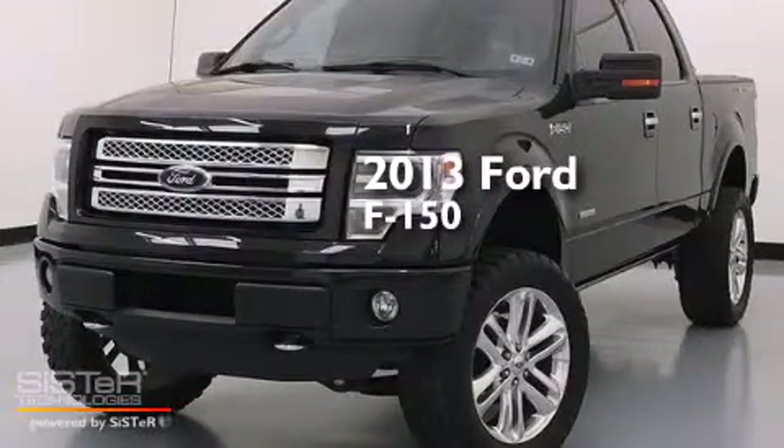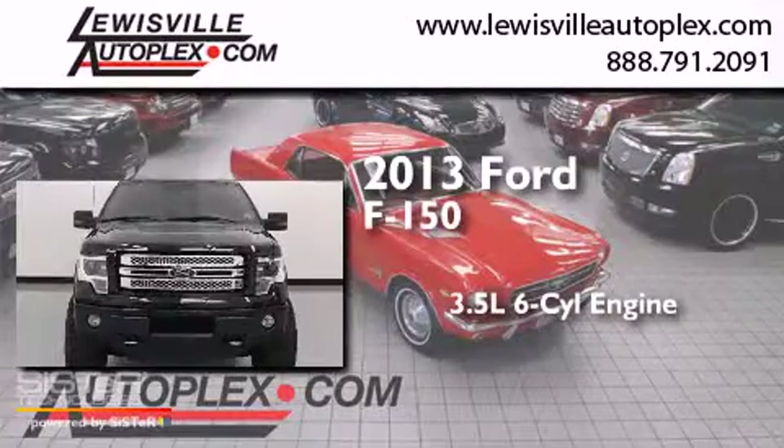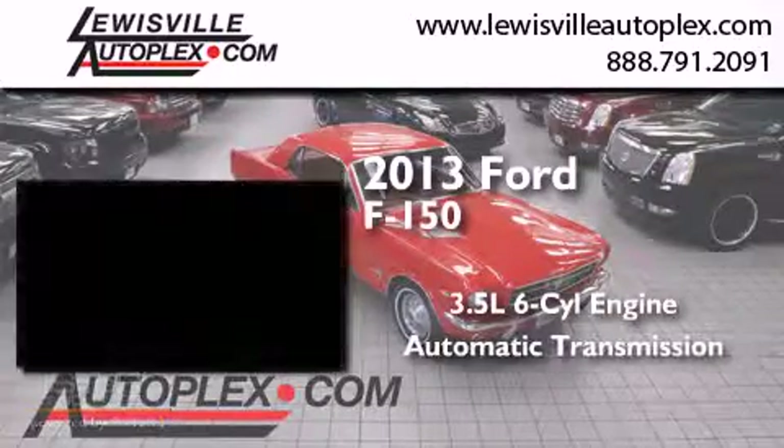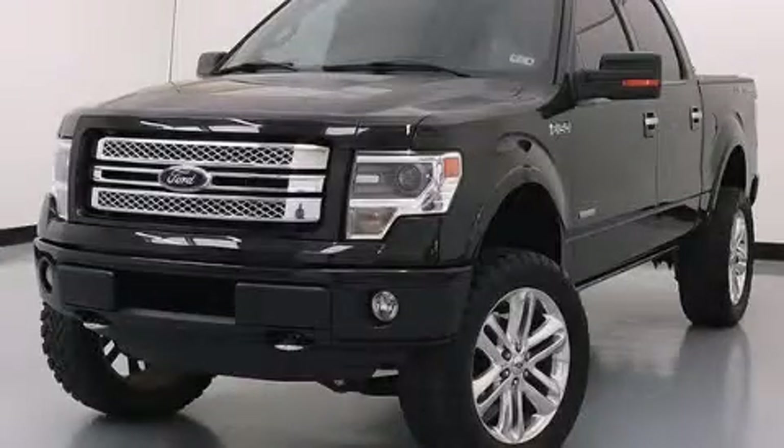This is a 2013 Ford F-150. It has a 3.5-liter six-cylinder engine, automatic transmission, and four-wheel drive. We invite you to contact us today to learn more about this vehicle.